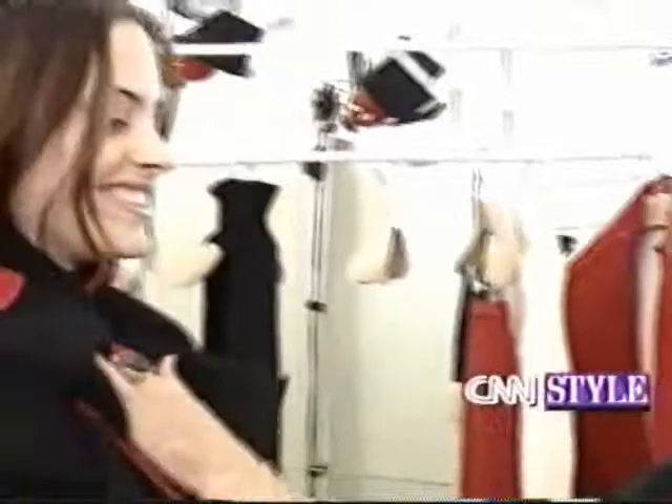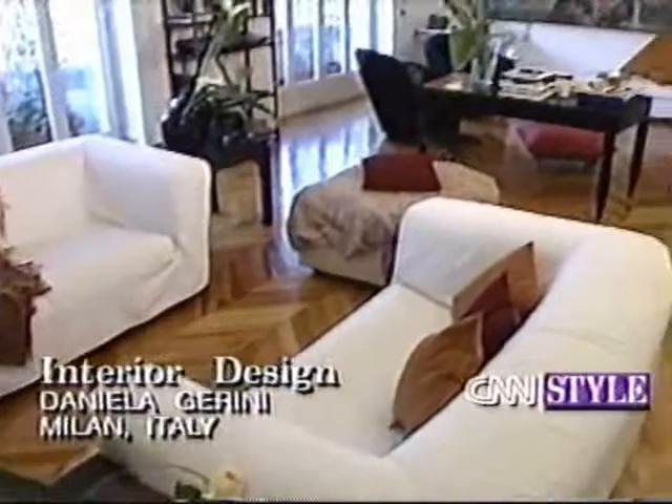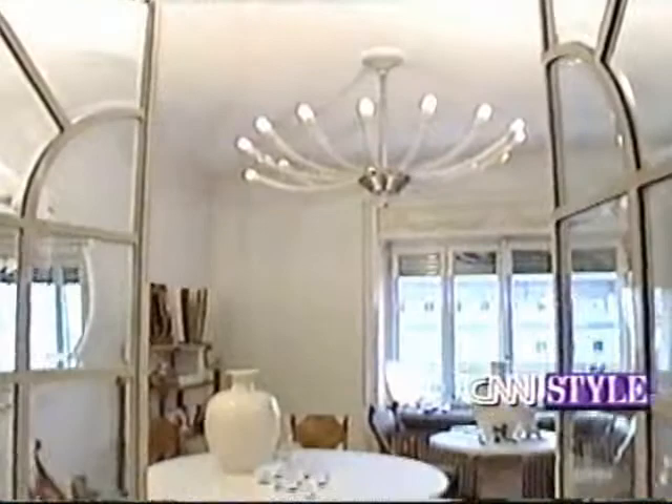Italian fashion designer Daniella Giurini has turned her art deco apartment in Milan into a bright, welcoming home and a showcase for her passion: ceramics. Giurini completely restored the apartment, blowing out walls and opening up the space. The result is a romantic home that defies rules and traditions.